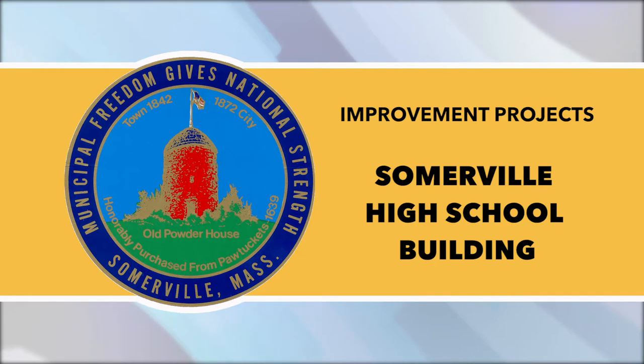Somerville High School Building Project: At the Western Wing, crews continue to install overhead ducts, sprinklers, and plumbing, and to advance work on the facade and roof. Windows for the first two levels are expected to be installed within the next several weeks. At the new theater, roof steel installation continues and crews are excavating an elevator pit. Electrical work is ongoing at the gym. At the Eastern Wing, foundations and steel installation continue.